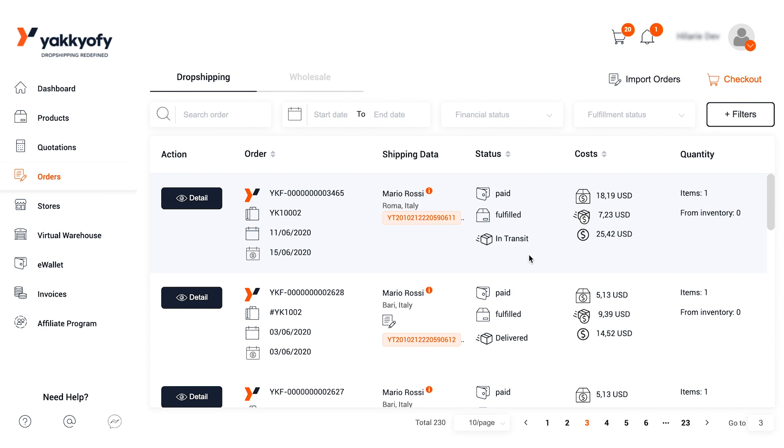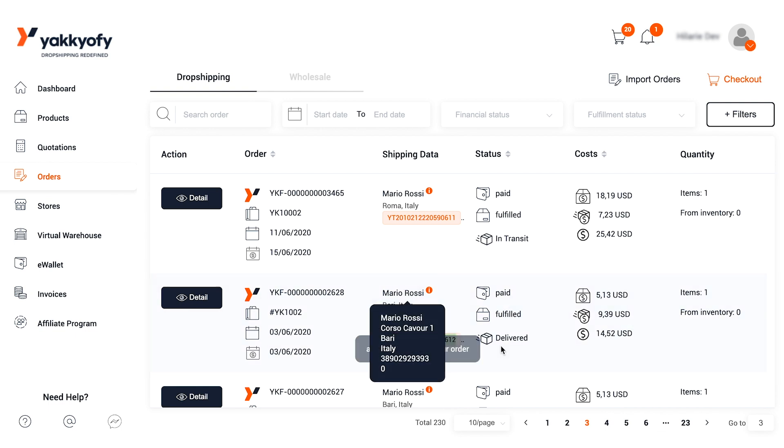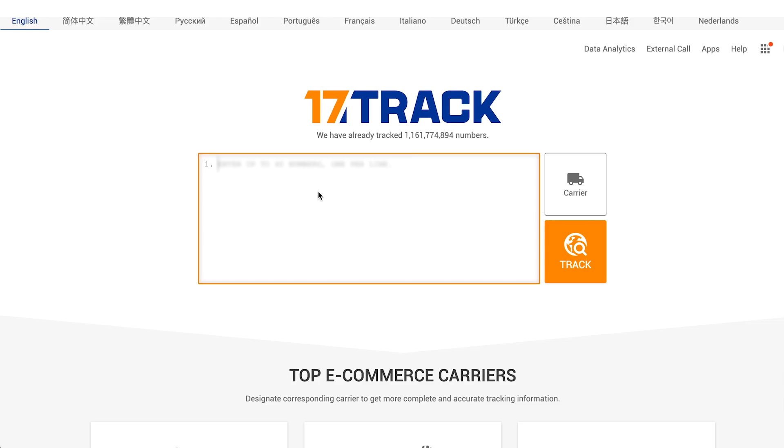The shipping status will give you some updates about the order's position. For example, 'in transit' means it's on its way, and 'delivered' means it has already arrived to your customer. If you want to track your orders, just copy and paste the tracking number you find on your Yakkyofy dashboard — the one related to your order — on 17track.net and click on Track.